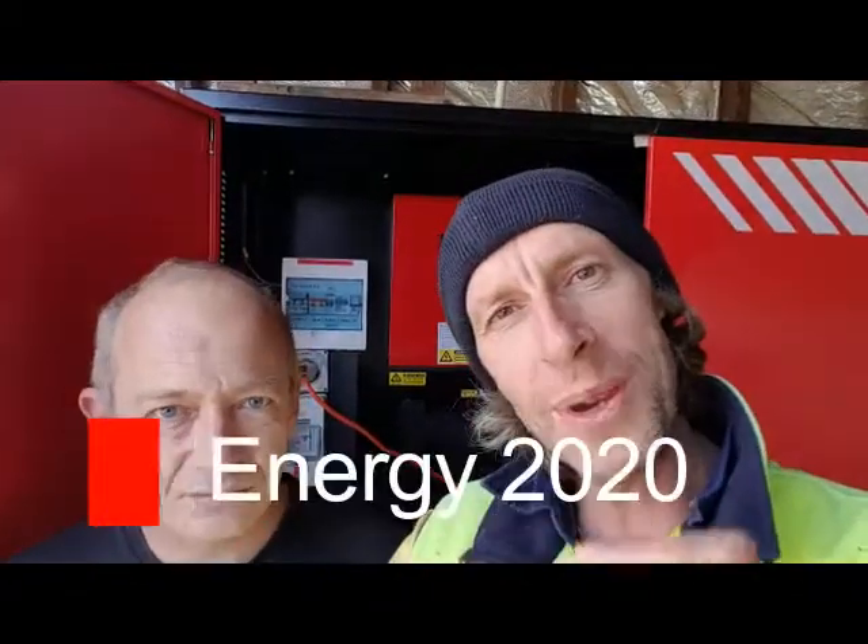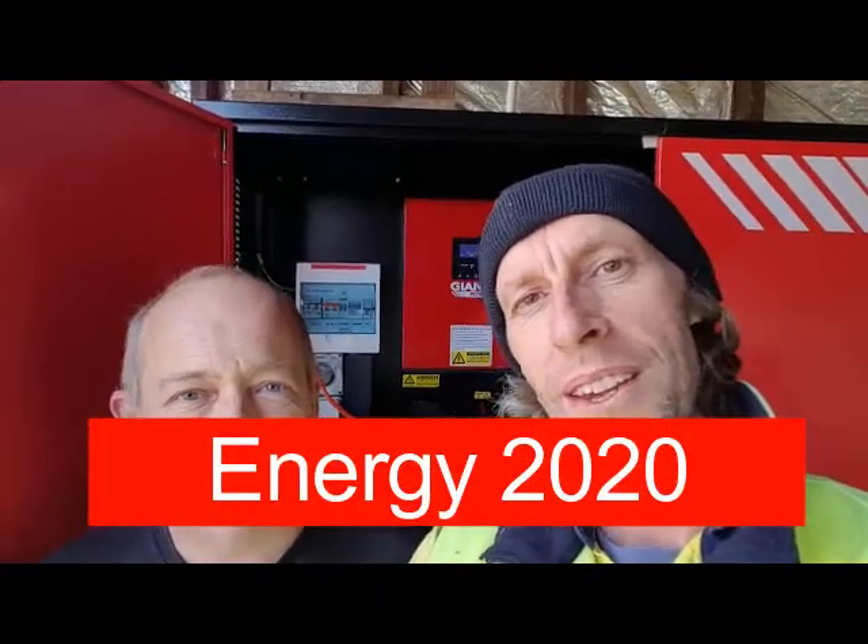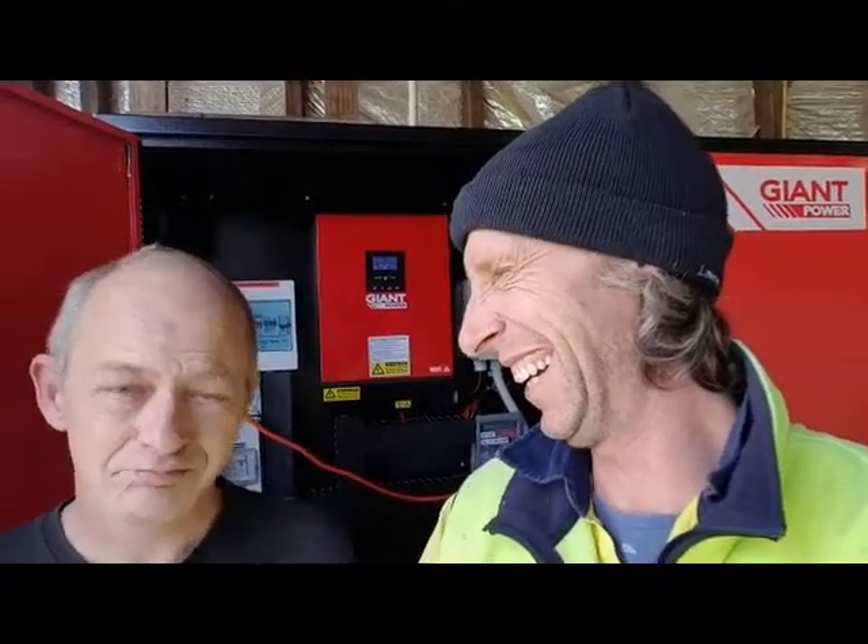G'day and welcome to Energy 2020. We're in central Victoria at your place Mick. We've just installed your standalone power system. It's manufactured by Giant Power, a Queensland company, sold to you by Aussie Batteries and Solar and obviously installed by us. It went all very smoothly. My crew was good and professional. They only had to have one cup of coffee to do the whole day.